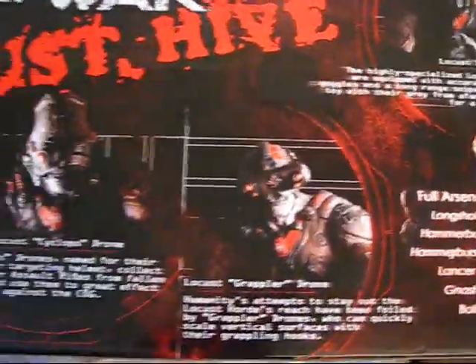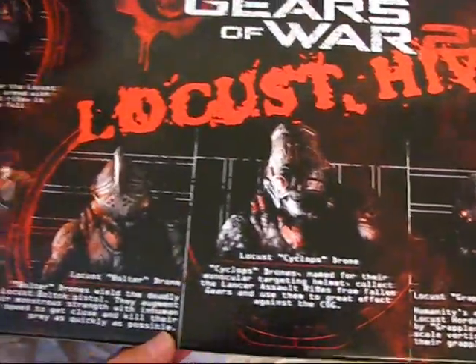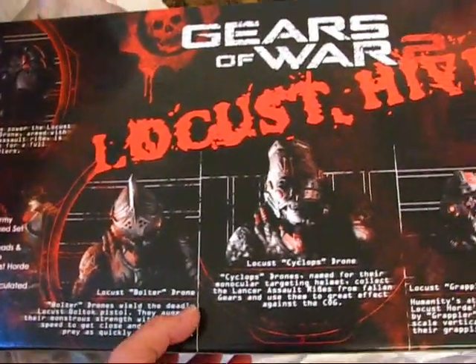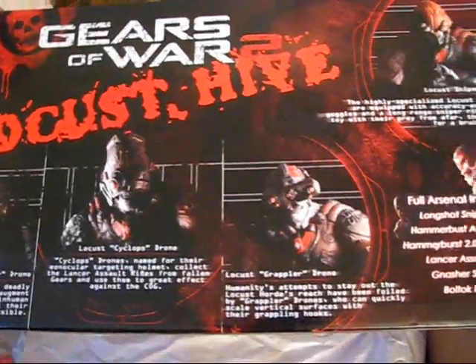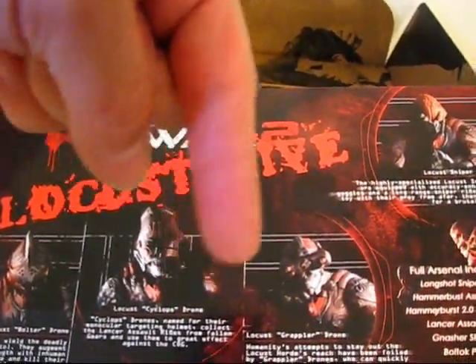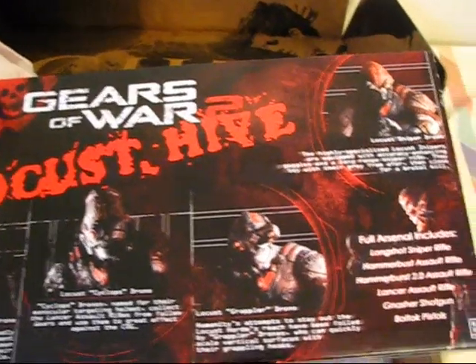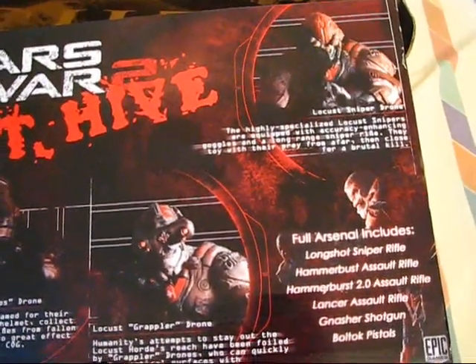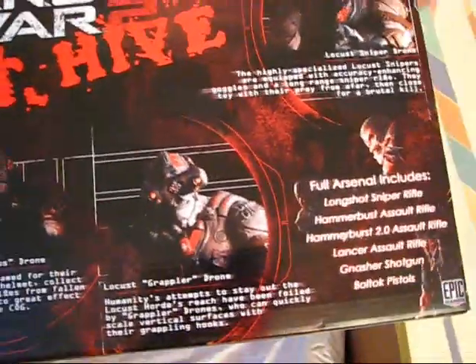So I'm very happy and definitely recommend Toy Anxiety. They have a lot of different stuff over on their site. I'll go post the link in the description down below. They've got a repeat customer here, because this is a very good looking set.